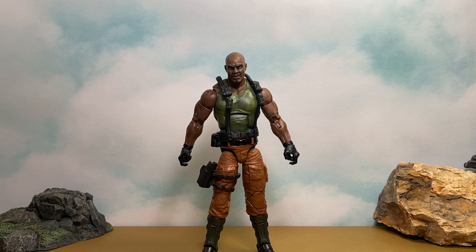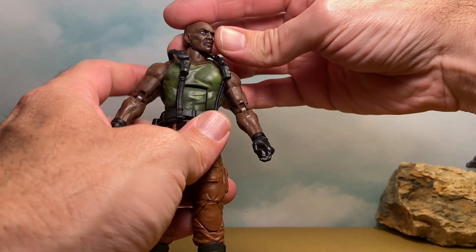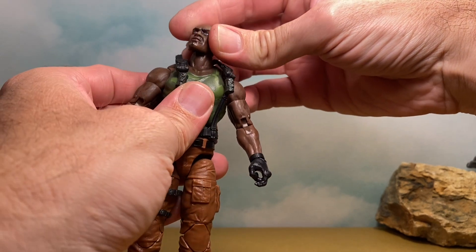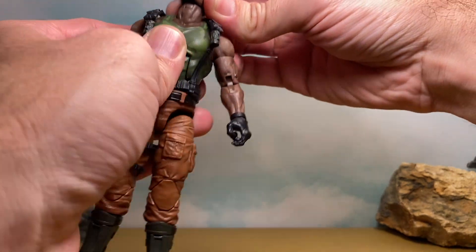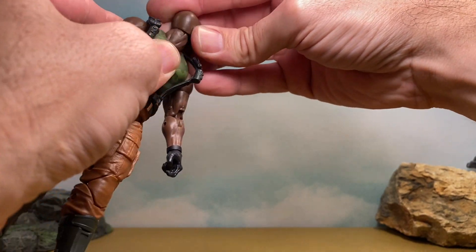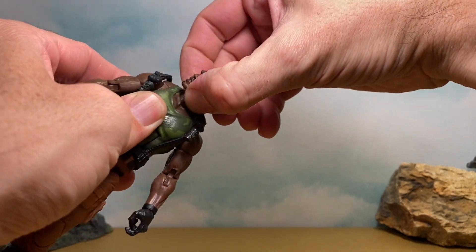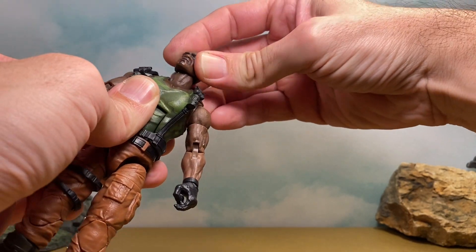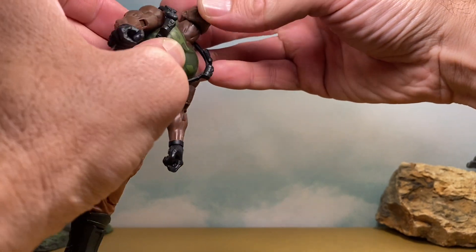That's it for accessories. Now it's time for articulation. Starting up at the top — the head has a great sculpt. We get the swivel and ball peg up here, we also get the hinge moving pretty nicely, and we get another joint at the bottom of the neck so we can move that around a little bit.